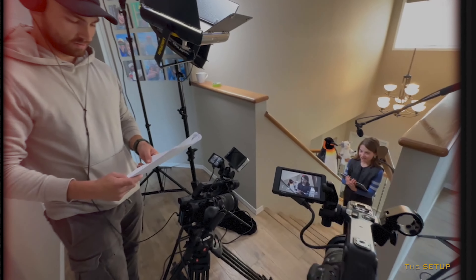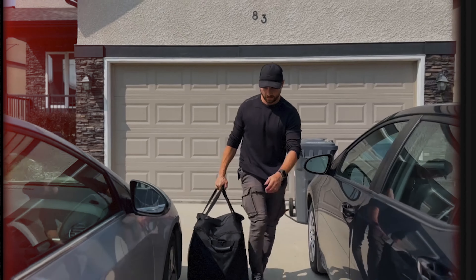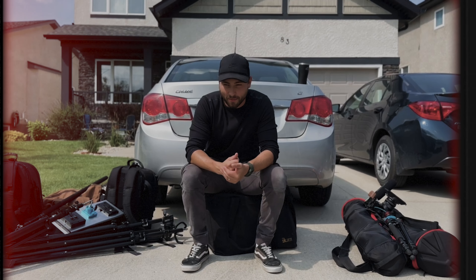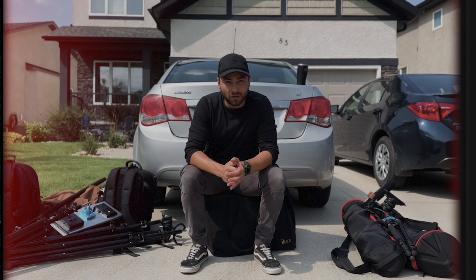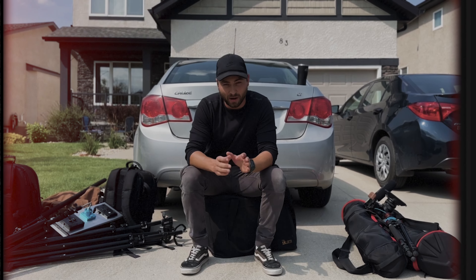Until next time, friends. Bye. There we are — 24 setups in 7 days completed. We've walked away with a lot of memories, and we're going home with more knowledge than we came with. Speaking of going home, I've got to pack all of this up still, so I'm going to do that. But I hope you guys enjoyed this episode. Thank you.